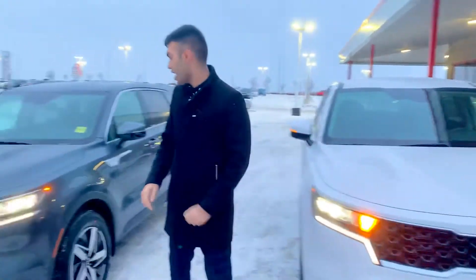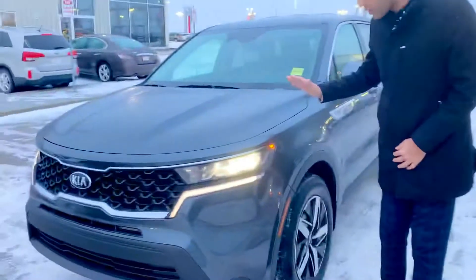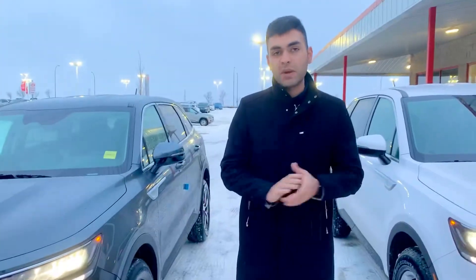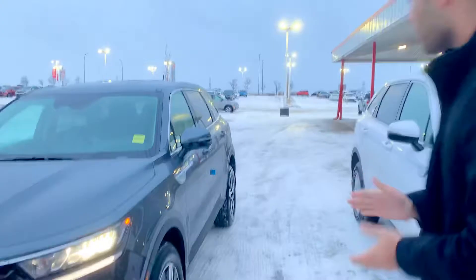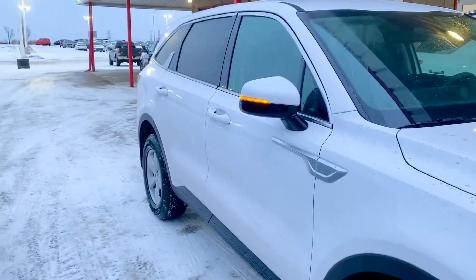Have a look at this model right here — this is our LX Plus, our starting trim. On my right we have our LX Premium. Not many differences; these two are both base models. One of the big differences you can see is the rims on the LX Plus compared to the LX Premium.